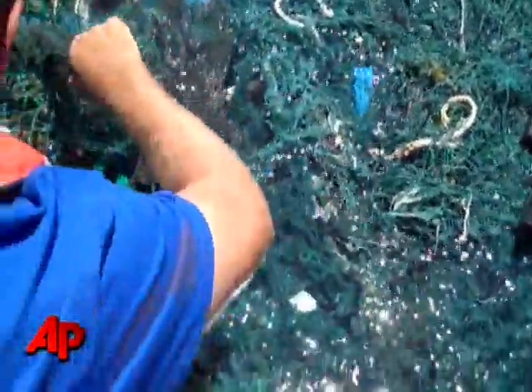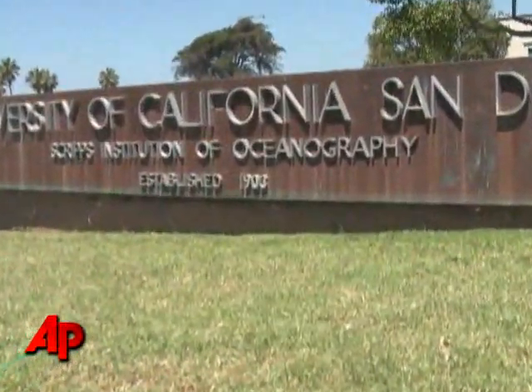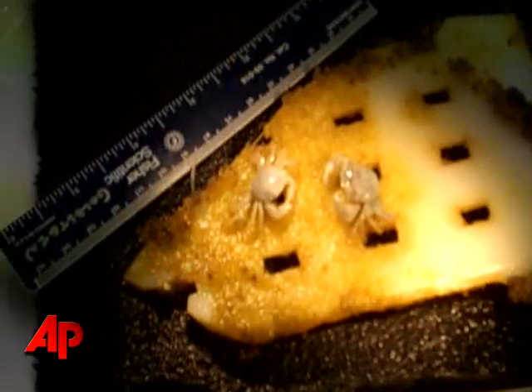There's little research on garbage patches, first explored just a decade ago. But here at Scripps, the team is hoping these samples will help them learn more about the trash's environmental impact.